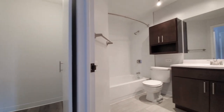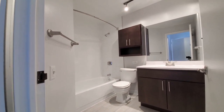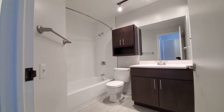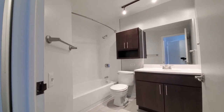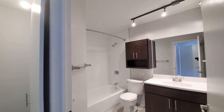And then the bath. It's a wide vanity with an integrated sink. Wall-mounted medicine cabinet. Large-format tile on the floor and white tile in the tub-shower surround. Track lighting above the vanity.